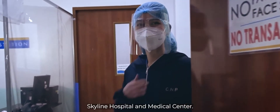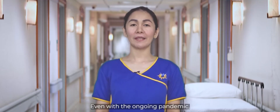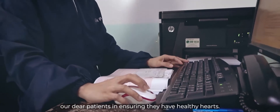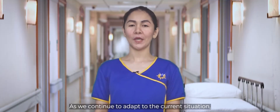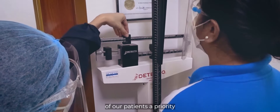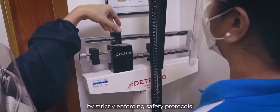Welcome to the Heart Station of Skyline Hospital and Medical Center. Even with the ongoing pandemic, our Heart Station continues to serve our dear patients in ensuring they have healthy hearts. As we continue to adapt to the current situation, our Heart Station team puts the safety of our patients as the priority by strictly enforcing the safety protocols.